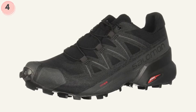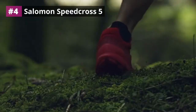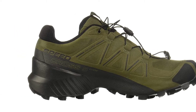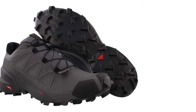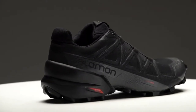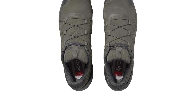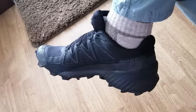At number 4: the Salomon Speedcross 5 Men's Trail Running Shoes. These shoes are made with synthetic material and offer one of the best durable experiences you can find. The rubber soles provide a lot of traction and stability. If you are hit with recoil, the soles will help you get a good grip on the ground. The shoes also have an aggressive grip and precise foothold. If you look at the bottom of the shoes, you can see patterns that create additional traction and friction for a dynamic grip and stability.